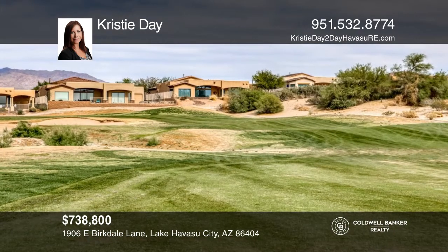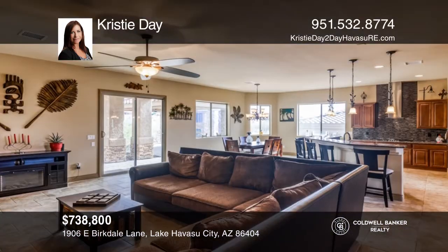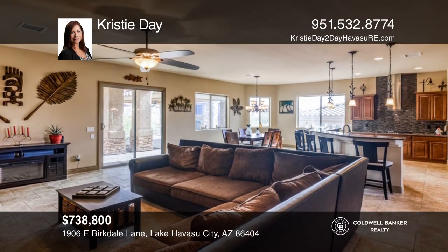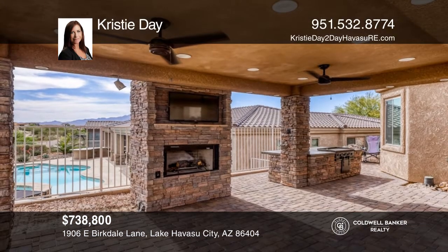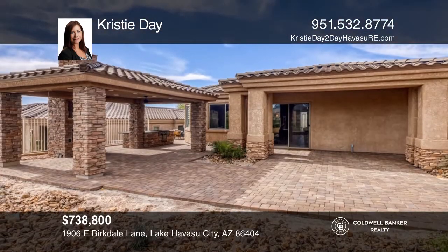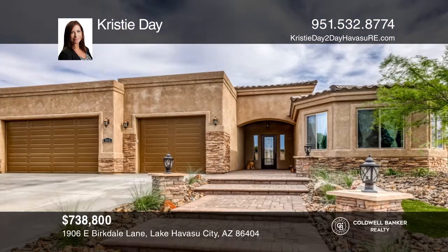You don't want to miss this golf course home in Refuge at Lake Havasu. This three-bedroom, two-bath home with views sits on the 15th fairway. Pavers take you from the side to the backyard where there's a stucco and stone pergola with a gas fireplace and TV area. Enjoy the built-in flat-iron grill for those great cookouts. See it in person by calling Christy Day.